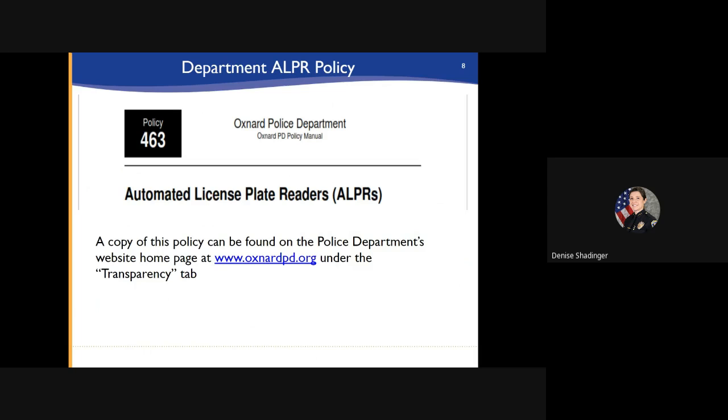The policy of the police department is to utilize ALPR technology to capture and store digital license plate data and images while recognizing the established privacy rights of the community. All employees who are authorized to access the ALPR data must undergo specific training. Data can only be accessed with an assigned login and password. Audits are done regularly in the system to ensure data is accessed and used only under authorized conditions. The program is managed by a police commander. A copy of this policy can be found on the police department's website homepage under the transparency tab.